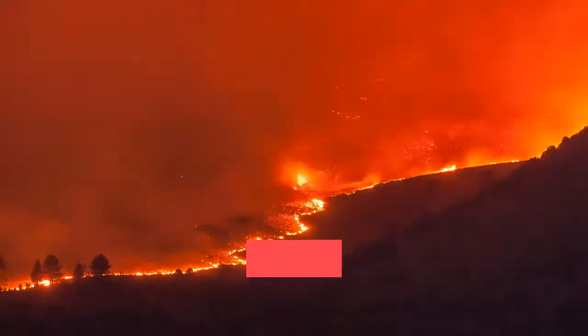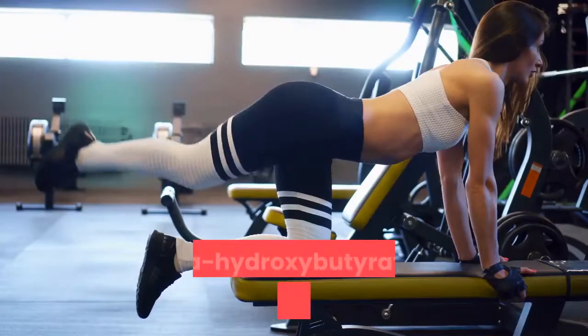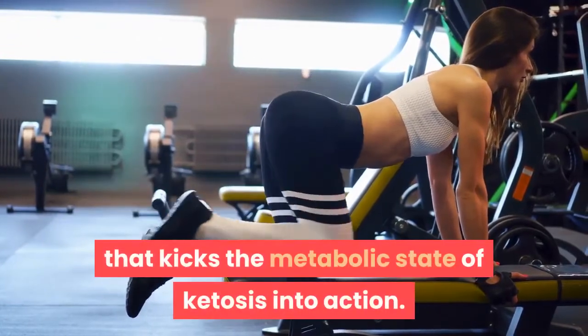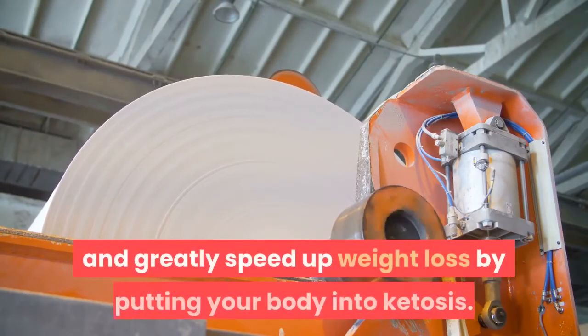A powerful fat-burning ketone, BHB has been modified to produce an instant fat-burning solution the natural way. Beta-hydroxybutyrate is the first substrate that kicks the metabolic state of ketosis into action. If you take it, BHB is able to start processing in your body resulting in energy, and greatly speed up weight loss by putting your body into ketosis.